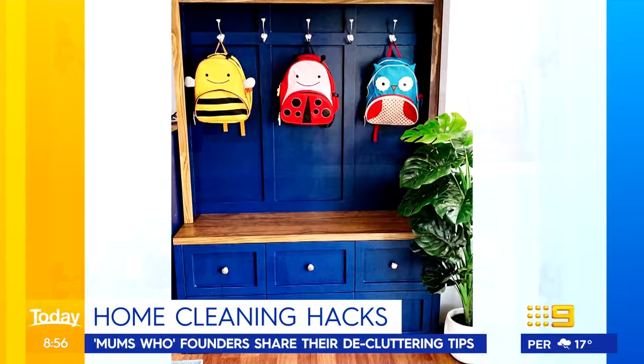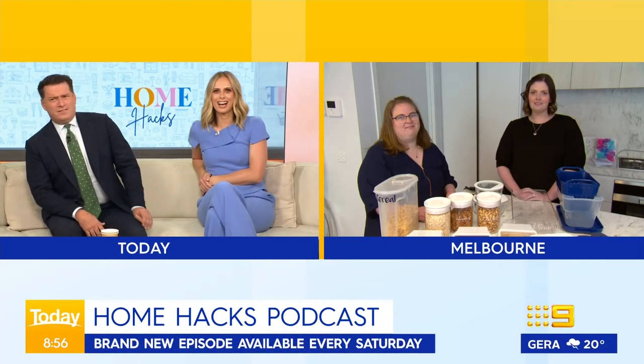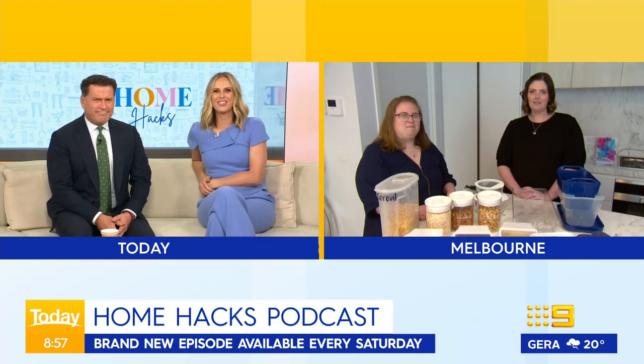You guys have thousands upon thousands of followers and it's not hard to see why. For more, you can tune in to Carly and Rachel's Home Hacks podcast — they release a new episode every Saturday. Ladies, thank you so much. Struck it — that's what I'll get you for Christmas. That is fascinating.